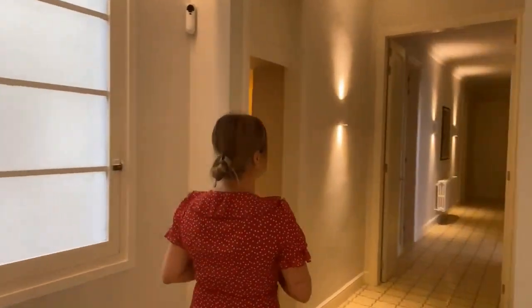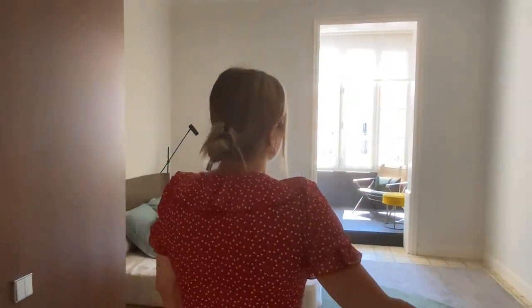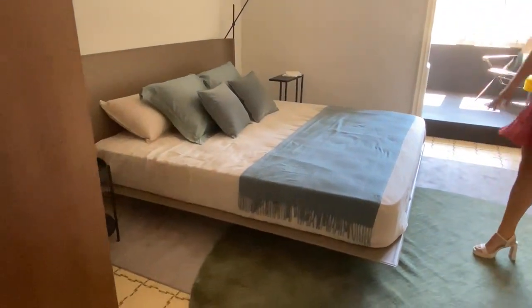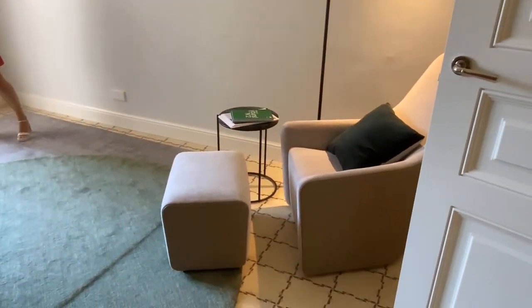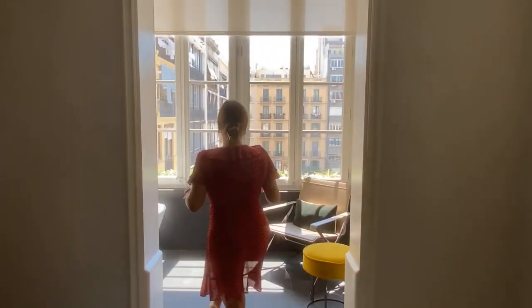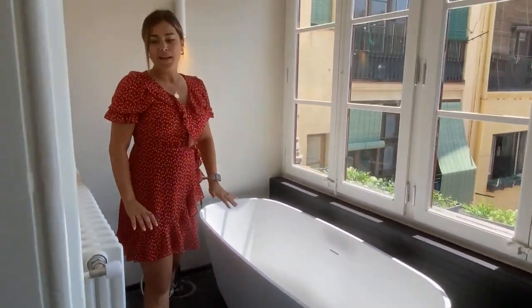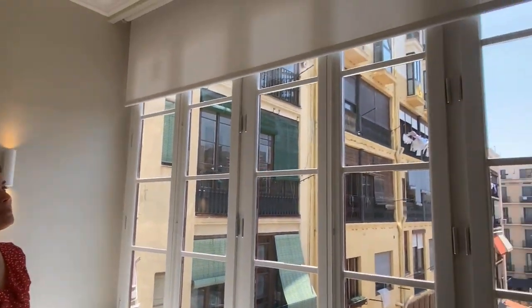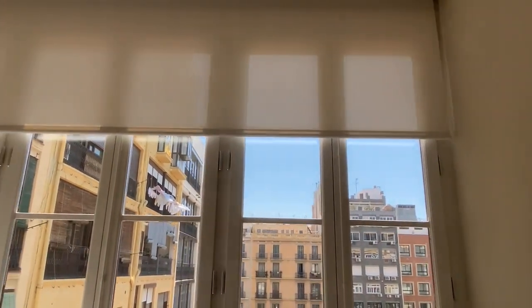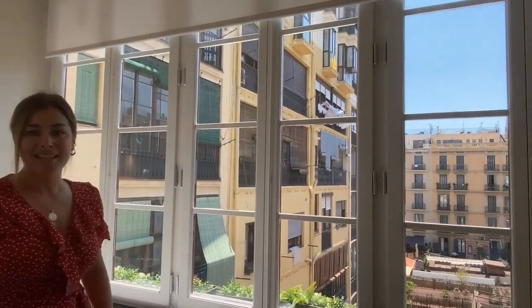Now let's access the next area with the rest of the rooms in the home. As I mentioned, there is a total of three suites, each of them with beautiful en-suite bathrooms. Two of them face the interior courtyard and one faces the street. This is suite number one — it's stunning and very spacious. We have high ceilings with beautiful mouldings. Original flooring. And this beautiful gallery. As you can see, we have our own private oasis right here with a standalone bathtub. And for more privacy, we have electric blinds so we can bring them down if we don't want anyone to see us, and we can also control the amount of natural light that gets into the space.